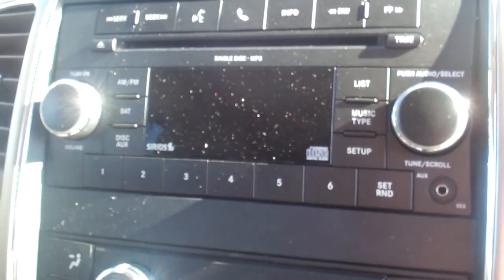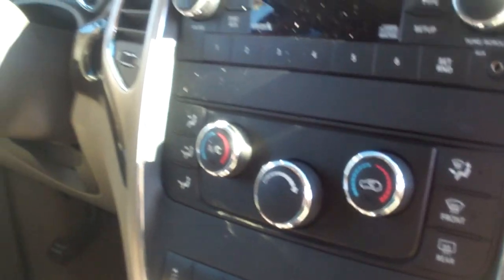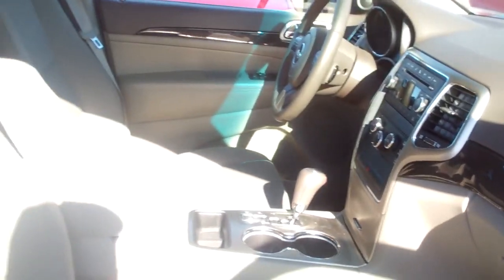It has a single disc CD player, satellite radio, and air conditioning. They're just extremely nice vehicles. So if you're looking for a good family vehicle without breaking the bank, this would be a nice one to take a peek at.